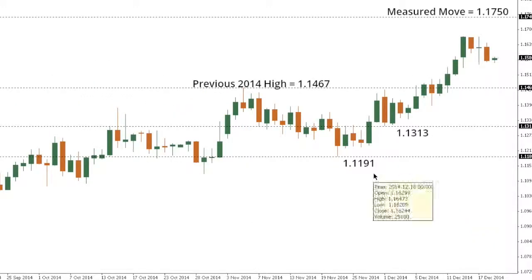Dollar CAD remains locked within a very well-defined uptrend and is focused on a test of a measured move objective at 17.50 over the coming sessions. Any setback should be very well supported into the previous 2014 high, which now acts as support at 14.67, while only below 113 would compromise the bullish outlook.